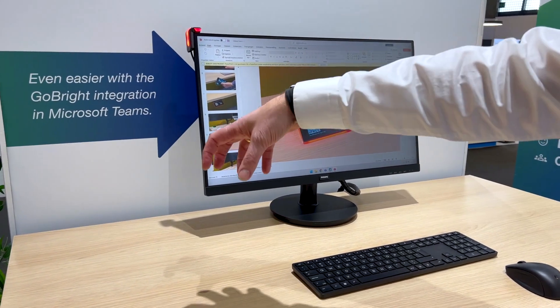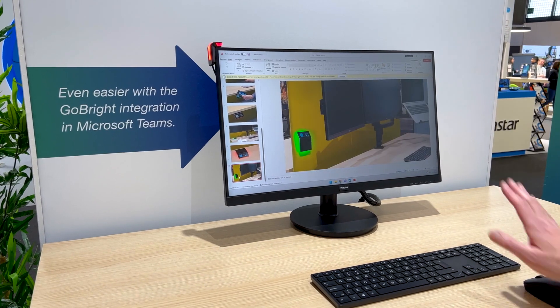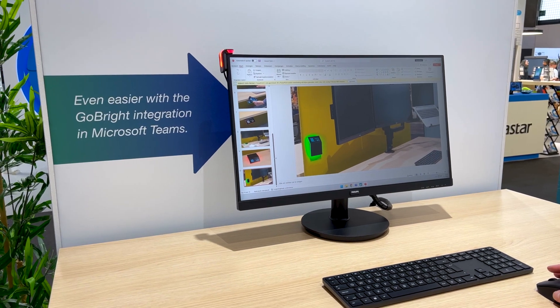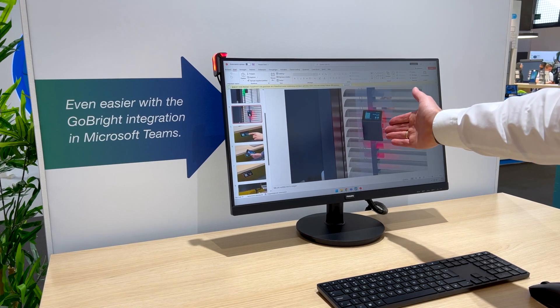Here you see the Interact mounted on the desk surface rather than underneath it. You can mount it on the desktop itself or on a partition wall so it can raise you up and down. And if you think about it further, there's another possibility too.